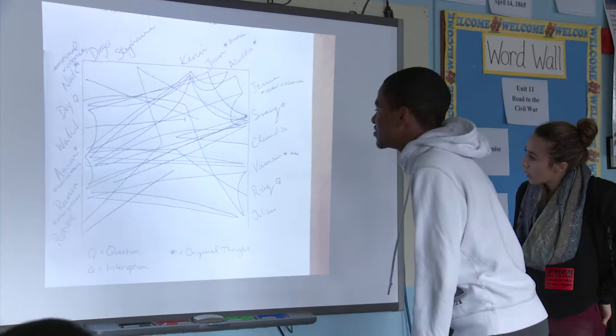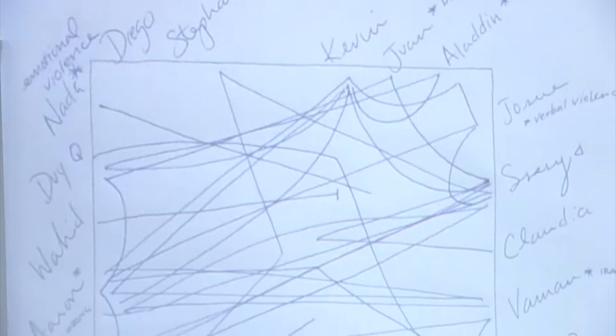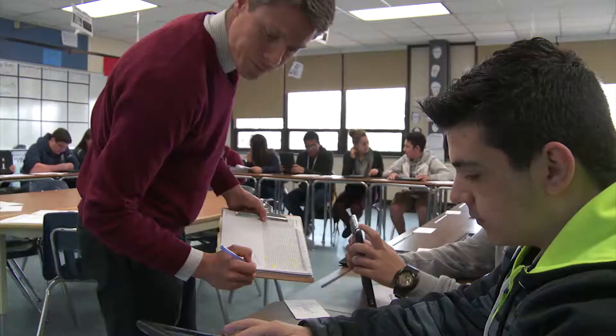I'll sit in the back and actually track the conversation by marking up a map of the classroom. At the end of the period, I'm able to put a visual representation of the discussion on the board for students to see — how often did they speak, did they speak too much, did they interrupt a classmate, did they ask a question? I am proud that I'm able to participate a lot in the group debates — being able to express myself in a way I've never been able to before. I used to be nervous and shy, but this really helped me open up, talk more, feel less shy, and be confident.